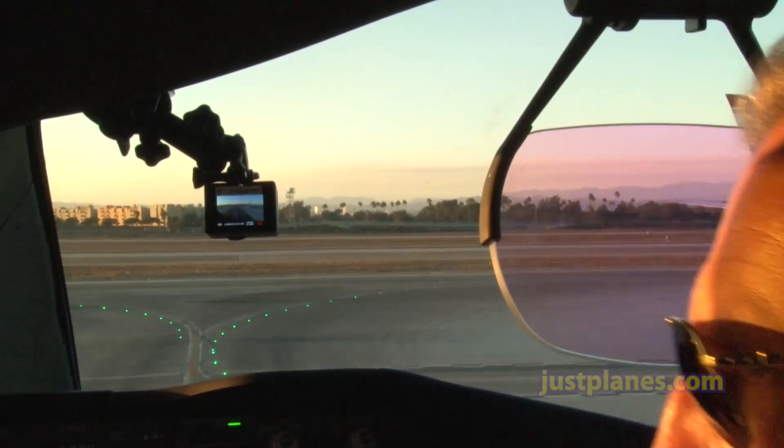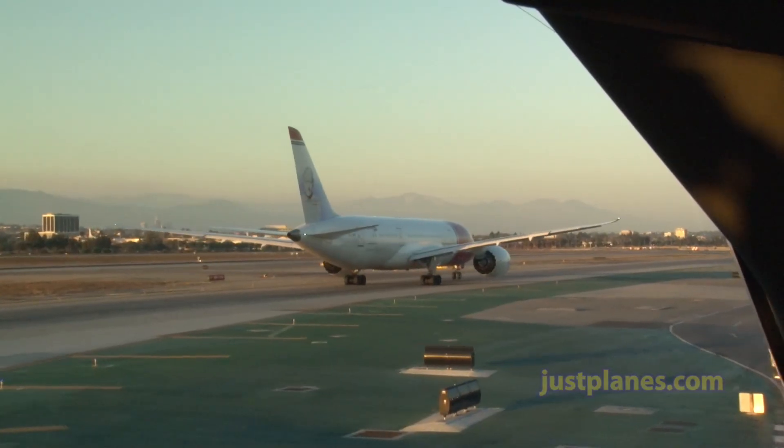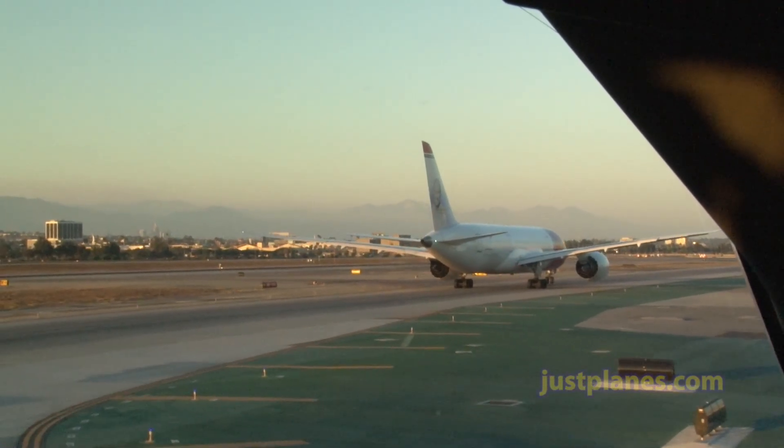Cactus 31 Alpha, behind the heavy Dreamliner off your nose, taxi via Delta, hold short of Romeo. Behind the Dreamliner, Delta, hold short of Romeo, Cactus 31 Alpha.